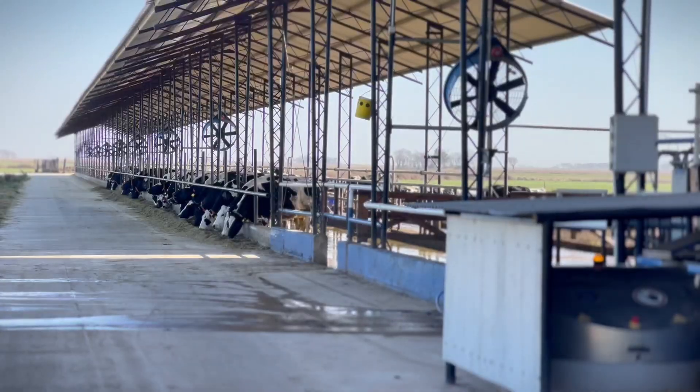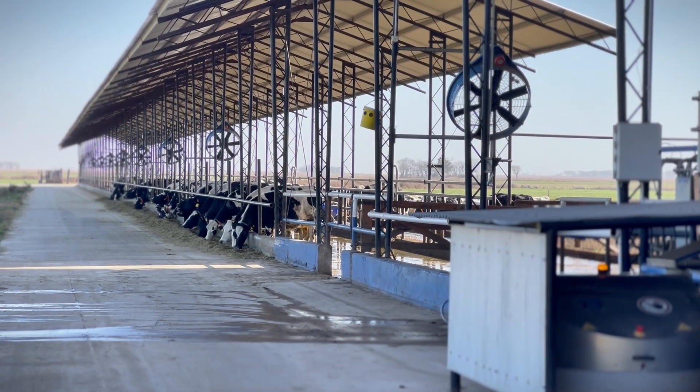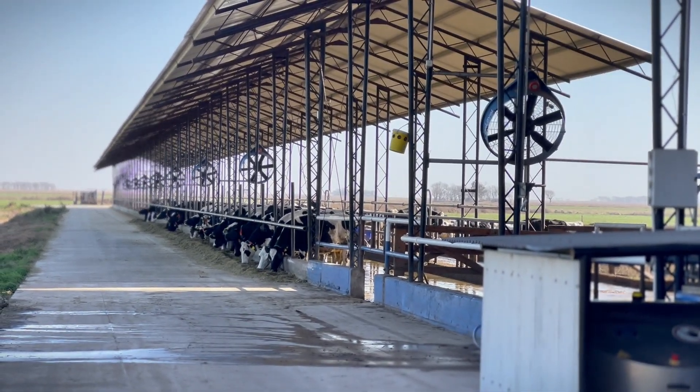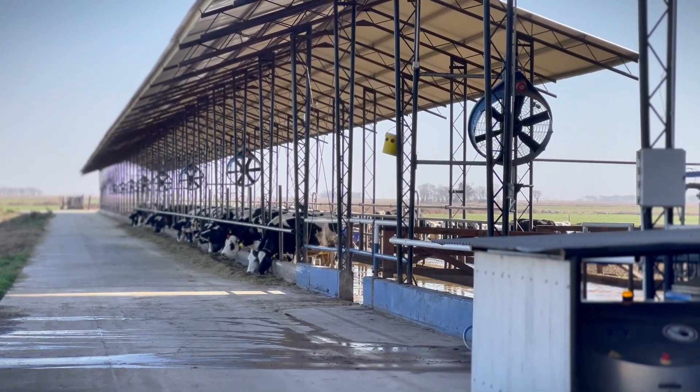The PMR is formulated for all cows, including fresh cows and cows in advanced lactation. Precision feeding is adjusted by the robot. The PMR is formulated for an average production seven liters lower, and the robot adjusts the supplementation according to each cow's individual production to maximize their potential.